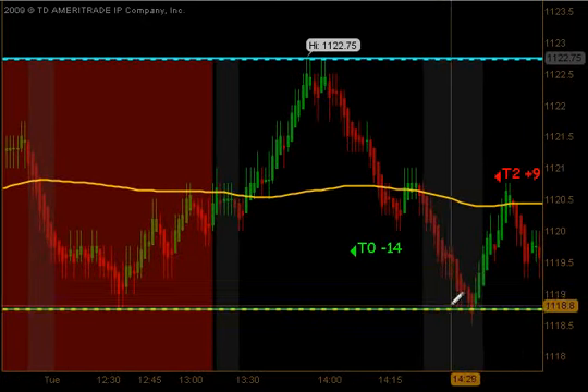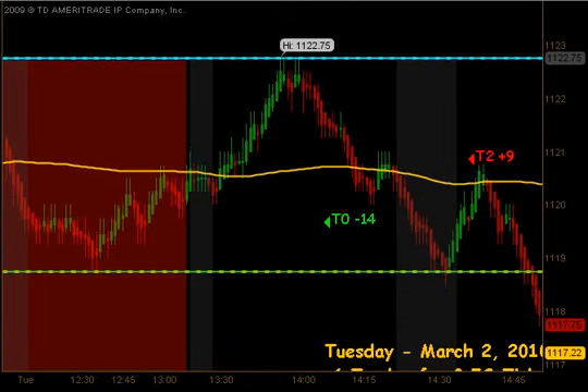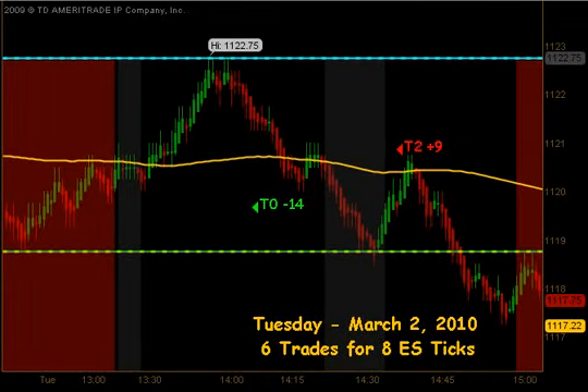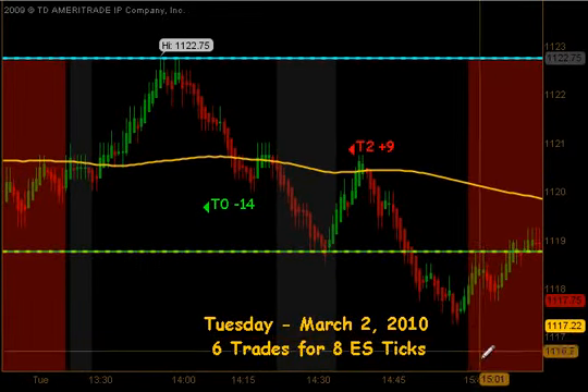So many times after a stopout, the market came down to the open, bounced nicely up into our moving average, and gave us an opportunity to get short. That produced targets 1 and targets 2 to the downside for 9 ticks as we headed into the 3 o'clock stopping time. We do not trade the last hour of the market.